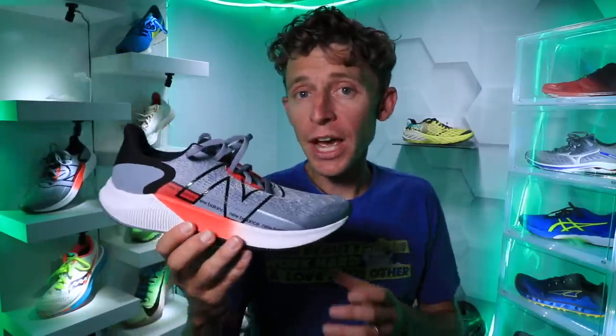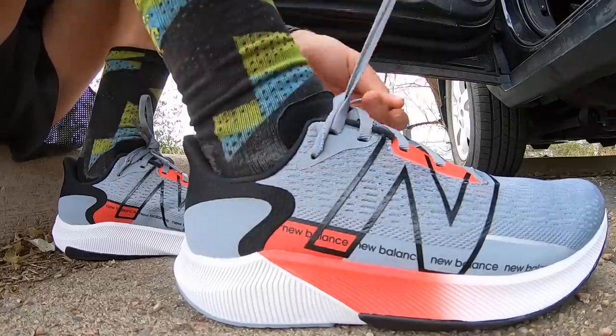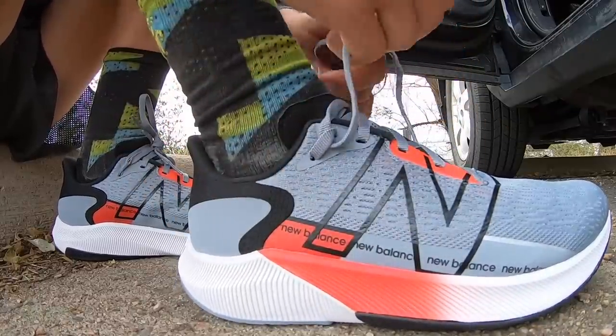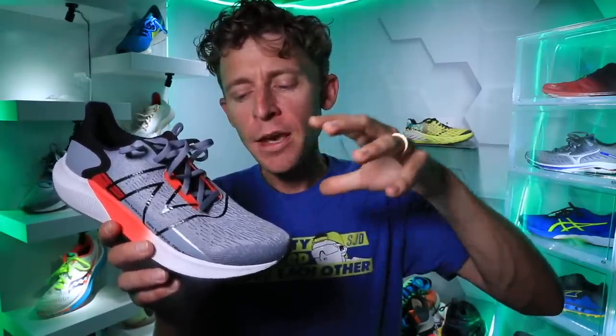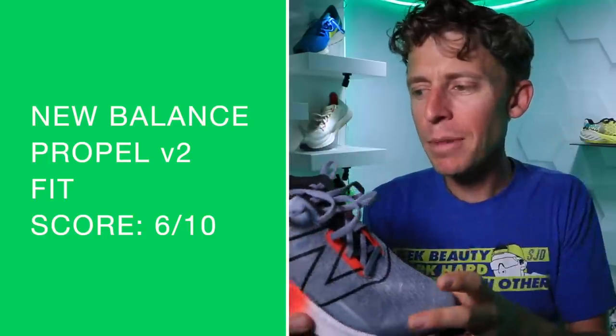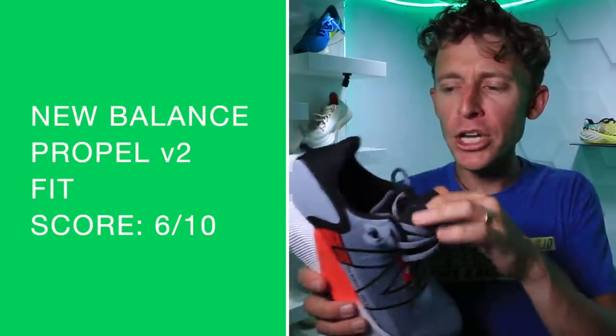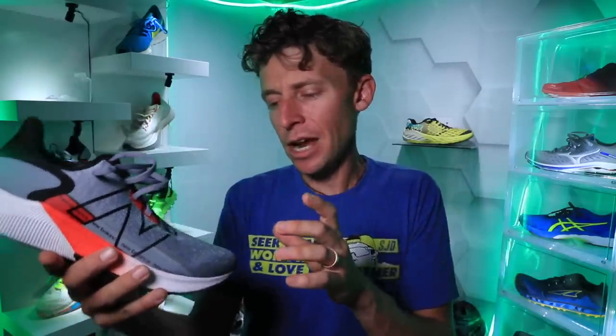For the fit I went true to size — no issues with the length of the shoe — but I was swimming through the toe box a bit. If you have a high volume of foot through your forefoot, the toe box would be more filled. I did feel like I was moving around just a little too much through the toe box. No issues with heel slipping out of the heel pocket at all.